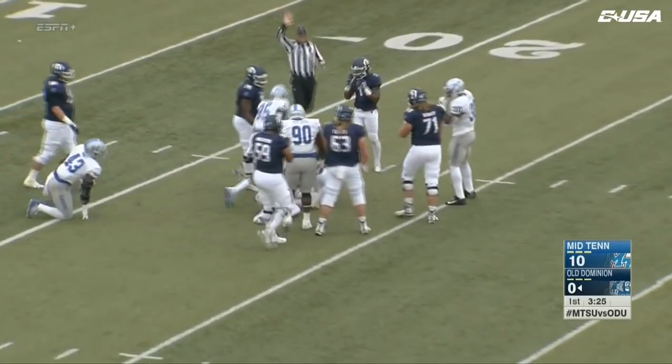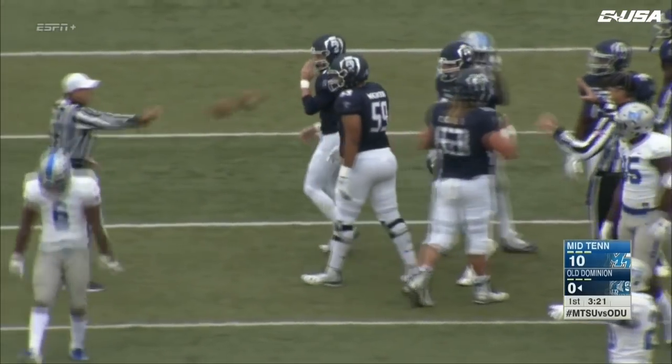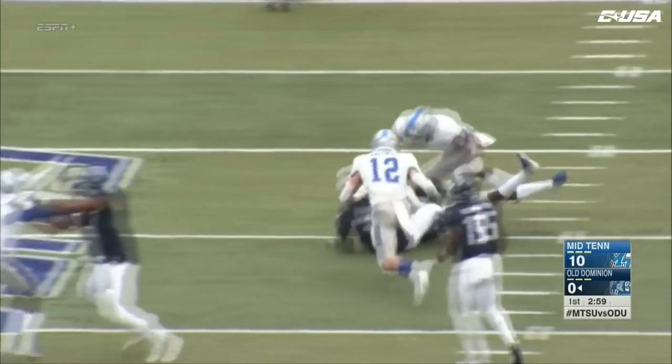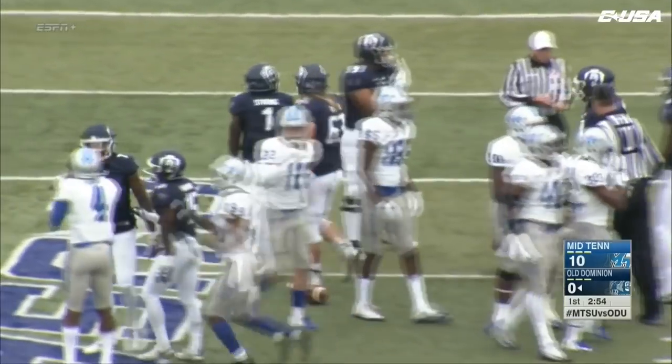He's got four sacks this year. La Russa steps up in the pocket and he's going to go down — first sack of the day for Middle Tennessee. They finally got the man-on-man look they wanted. Here's a handoff to Strong, and Strong gets past the first wave but can't get out of the arms of that Blue Raider tackler.